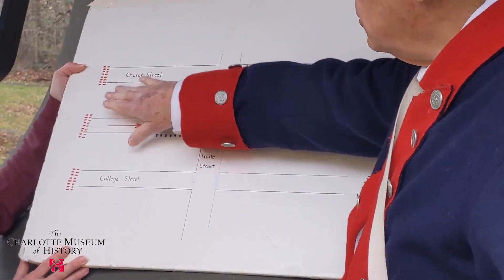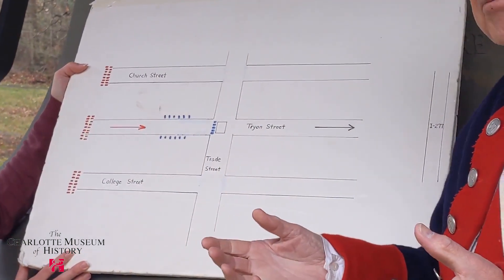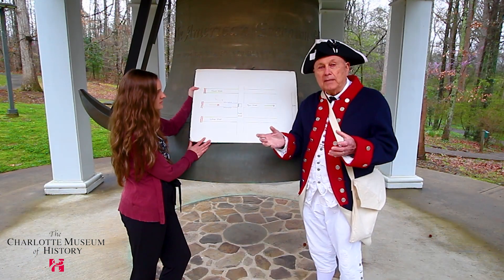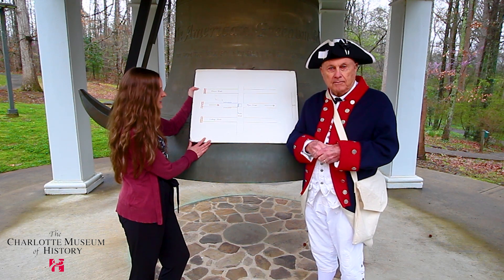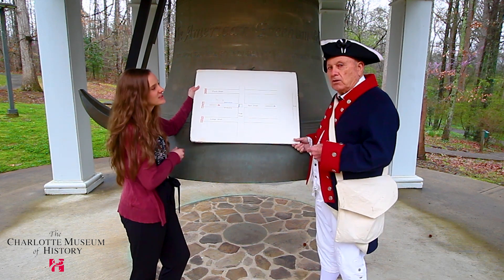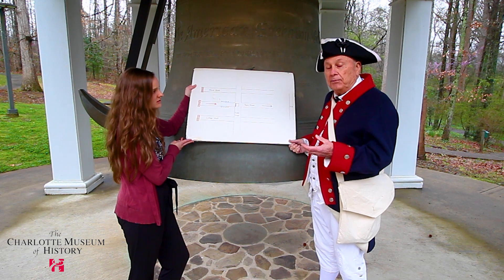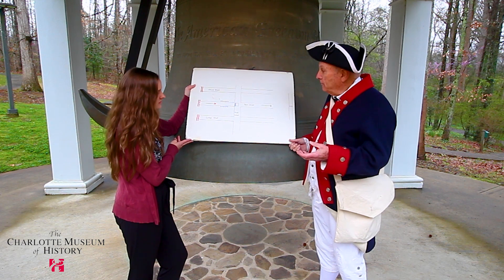Cornwallis then amassed troops on Church Street, South Tryon, and College Street and proceeded north. Realizing 150 Mecklenburg Militia could not hold off over a thousand British troops, they retreated back up North Tryon Street, up to somewhere in the vicinity of UNC Charlotte. After that, the British managed to hold the city of Charlotte for 16 days. Armies in those days lived off the land — they consumed 100 head of cattle a day and approximately 2,000 pounds of grain and flour to feed their army.